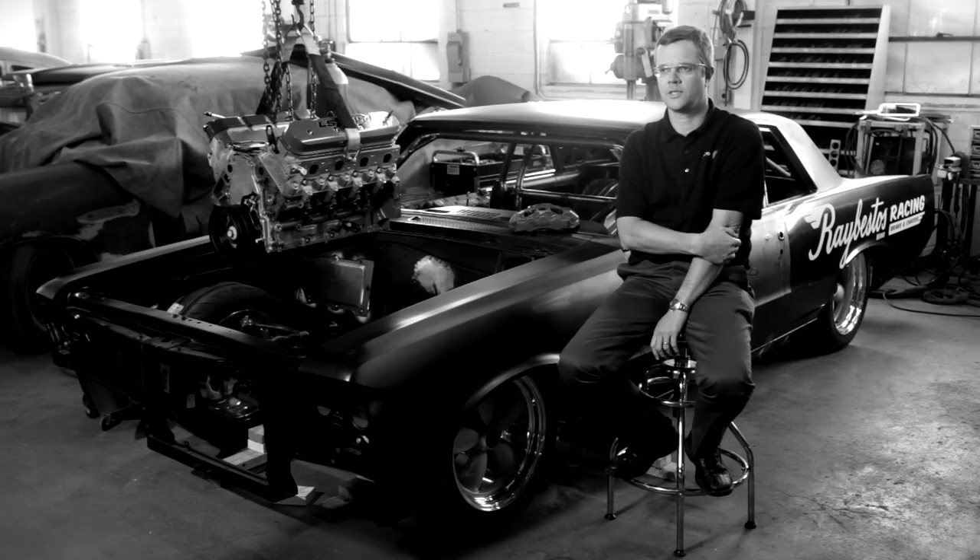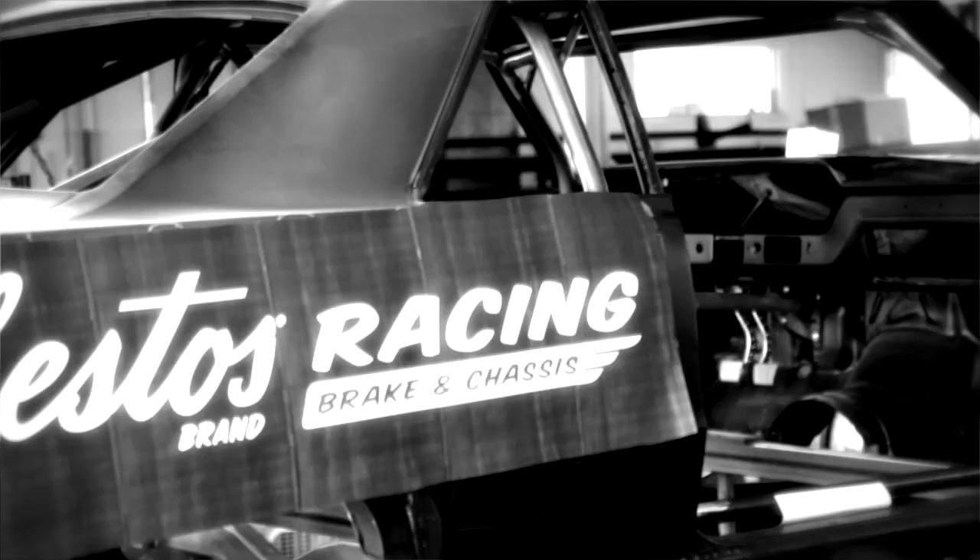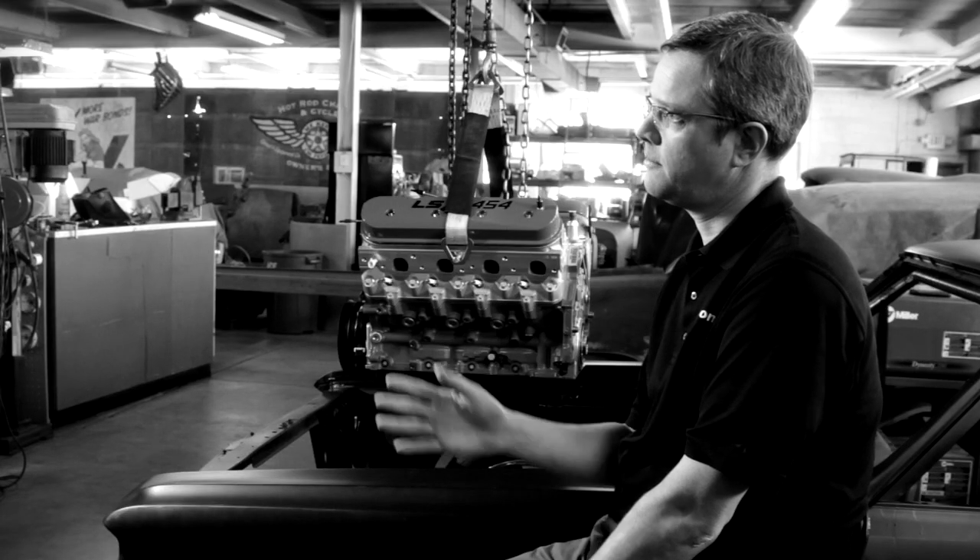I'm Phil Stubbs. I'm the director of Alcon USA. Alcon is a technical partner with Raybestos on the whole racing brake program, and also this build.